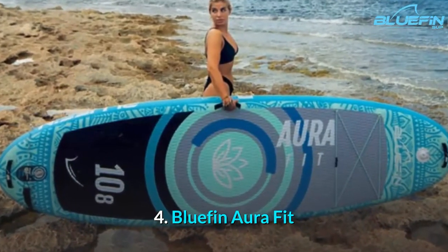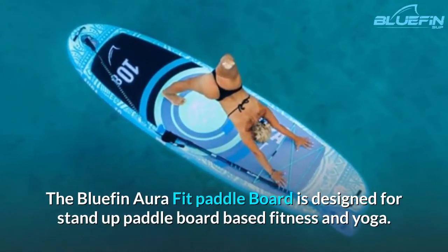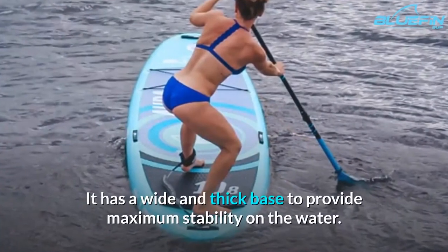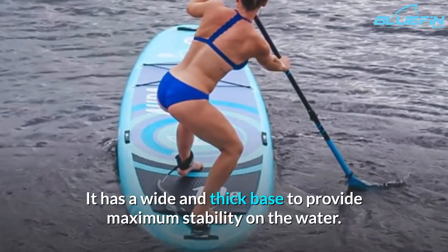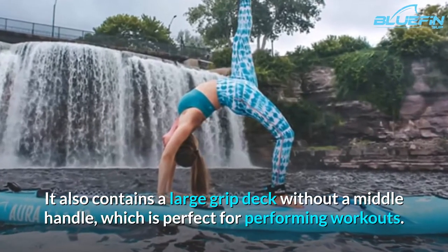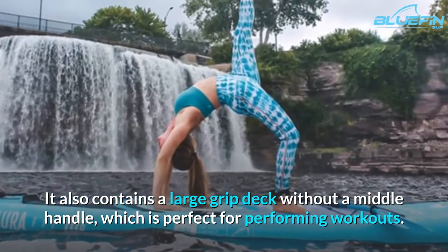4. Bluefin Aura Fit. The Bluefin Aura Fit Paddle Board is designed for stand-up paddle board-based fitness and yoga. It has a wide and thick base to provide maximum stability on the water. It also contains a large grip deck without a middle handle, which is perfect for performing workouts.